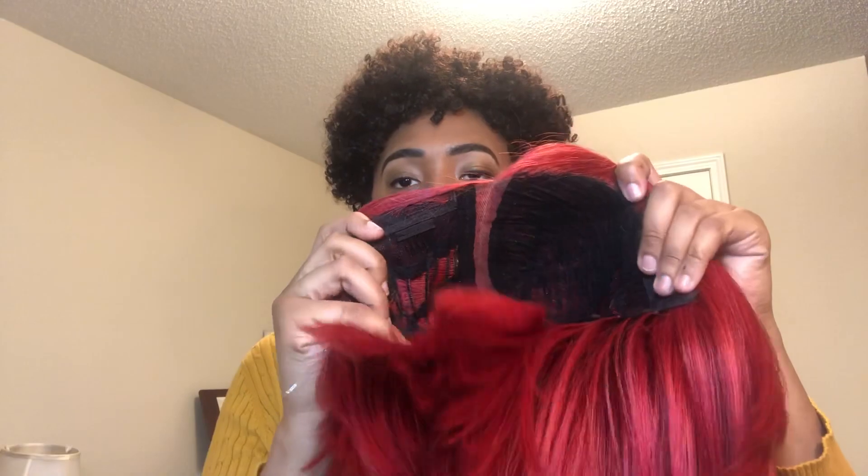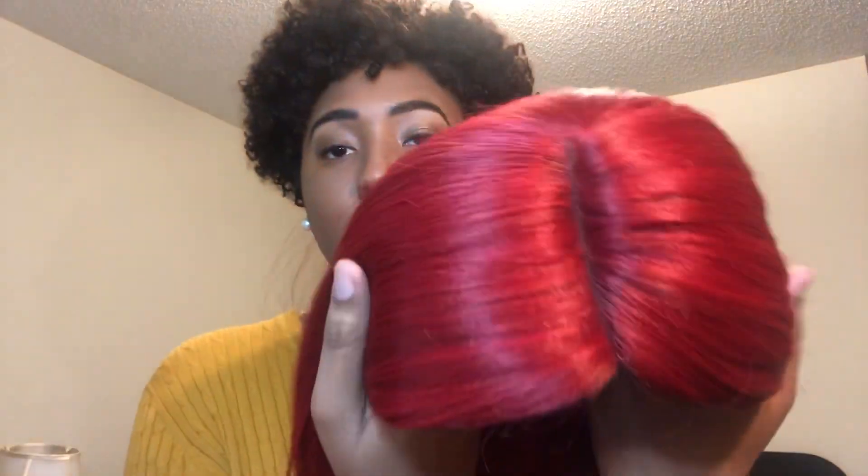Once again, this is the Sheer Muse by Sensationelle, their Empress Lace Parting wig. I have Kindle in the color bold red, and Kindle comes in a deep hand-tied lace parting in an assortment of colors — so many options. I chose bold red because that's the color on the model and I thought it was really cute. Here I'm showing you the wig straight out of the package; the hair is really soft, which impressed me, and the parting is not too bad either.